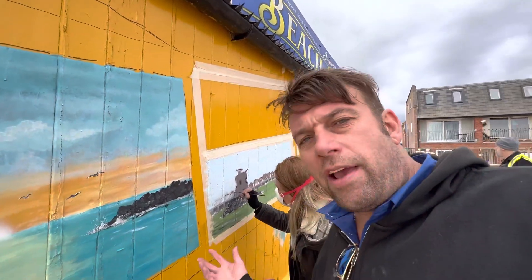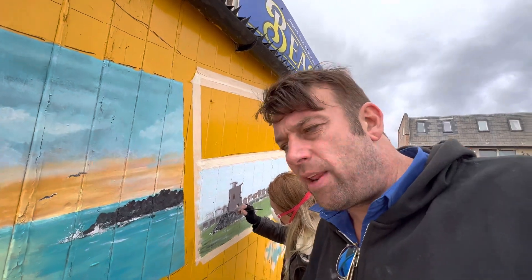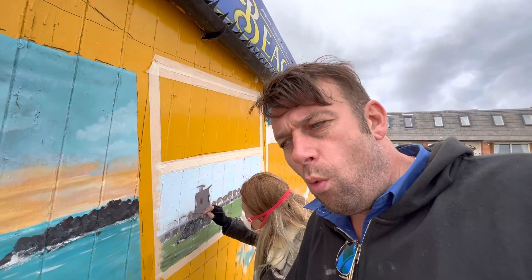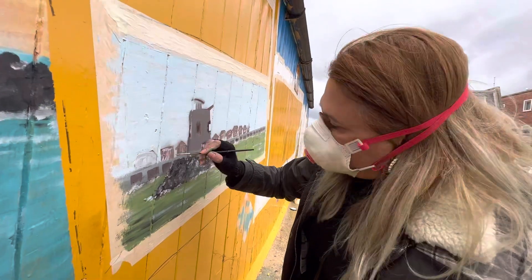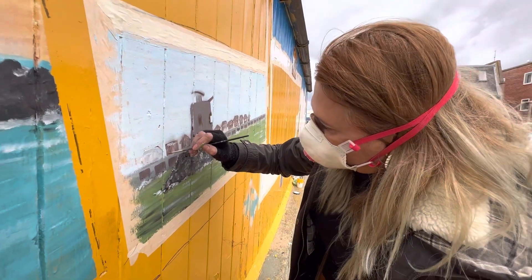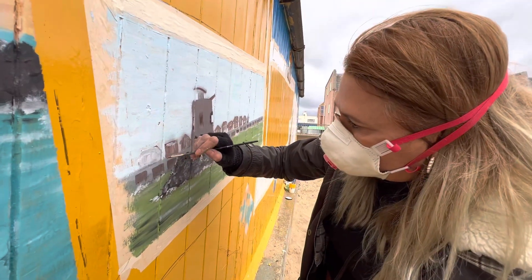So ladies and gentlemen, as I'm watching Yada paint this lovely mural on the Jaywick Sands Beach Bar, she just reminded me that she wants to paint more things in Jaywick. So if you own a wall or a house in Jaywick and you would like Yada to come round and paint a mural on it, please let me know. Just give me a call and bring me some ideas and we can work on it to make this beautiful Jaywick shine on.